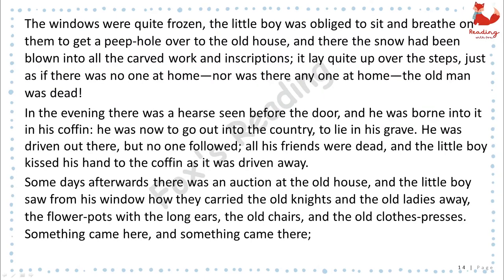The windows were quite frozen. The little boy was obliged to sit and breathe on them to get a peephole over to the old house, and there the snow had been blown into all the carved work and inscriptions. It lay quite up over the steps, just as if there was no one at home. Nor was there anyone at home. The old man was dead. In the evening, there was a hearse seen before the door, and he was borne into it in his coffin. He was now to go into the country to lie in his grave. He was driven out there, but no one followed. All his friends were dead, and the little boy kissed his hand to the coffin as it was driven away.